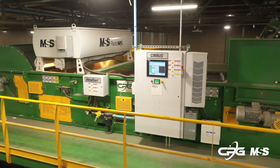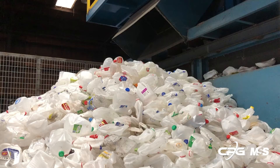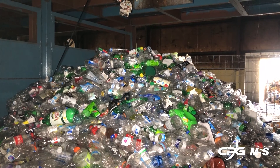The PlasticMax is the industry's most efficient optical sorter for plastics. It accurately identifies and recovers even the most challenging containers, such as short fills and fully sleeved PET, PE, and PP bottles.